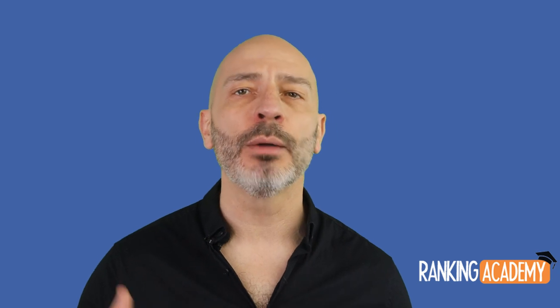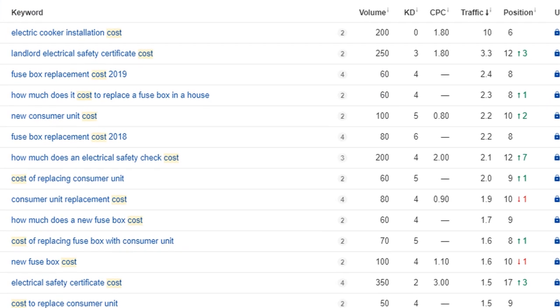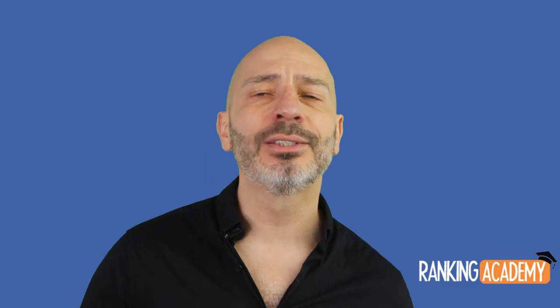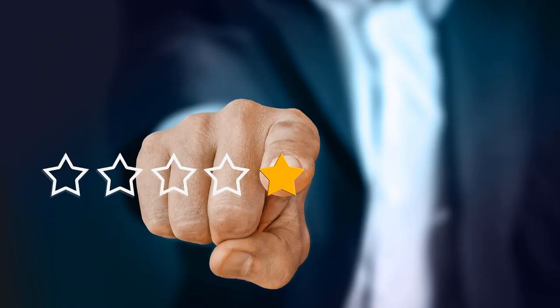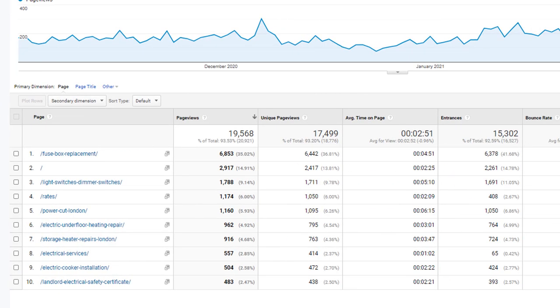Let's talk about one last essential page: a cost or price page. Whenever I do keyword research for clients, one thing is common across all industries — costs and prices. Potential clients want to know how much it will cost to hire you, yet so many websites have no price page. Being transparent about pricing is important — customers will find out one way or another, and hiding prices could lead to backlash such as negative reviews. A simple price page can become one of the most popular pages on your site.